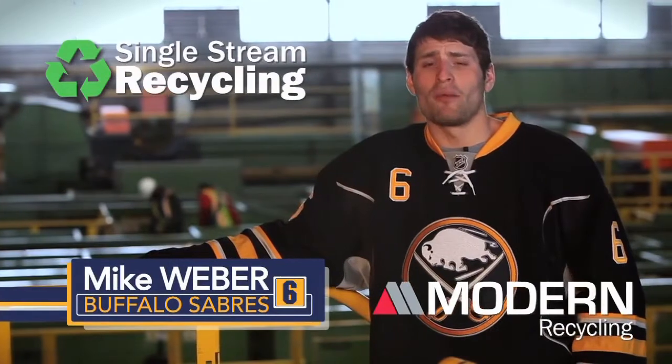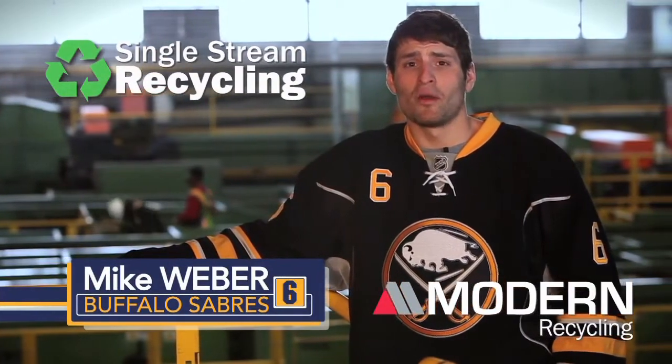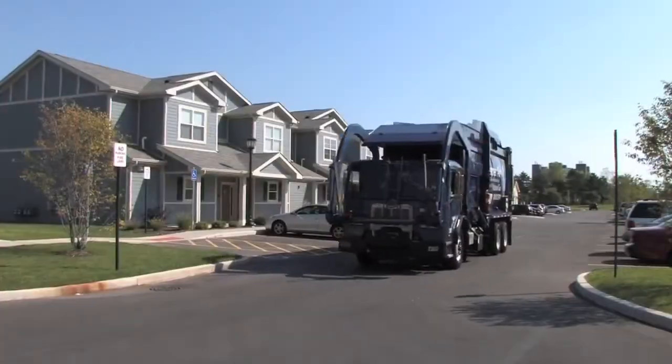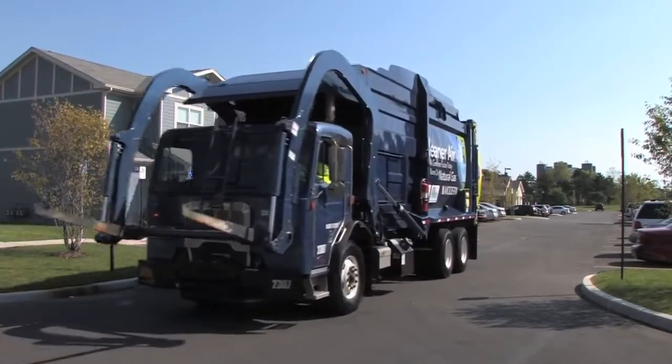This recycling program helps conserve our natural resources one plastic bottle, newspaper, or cardboard box at a time. It all starts with you making the important decision to recycle, whether at the curbside of your home, at school, or at work.